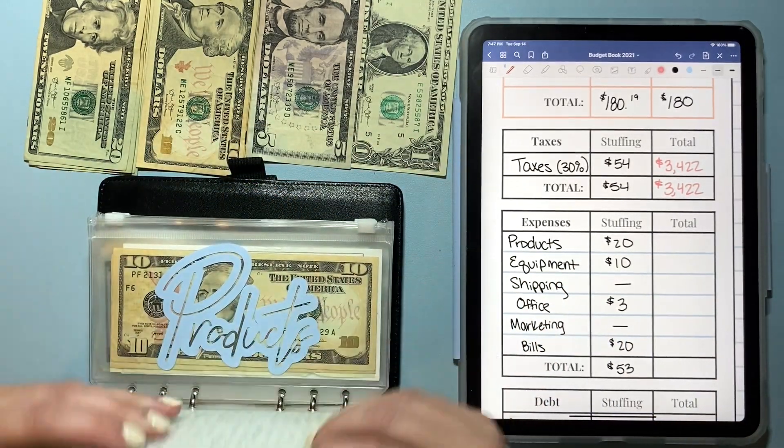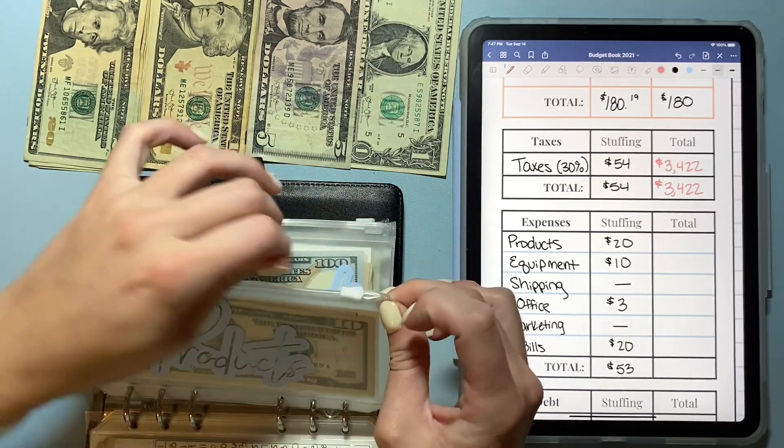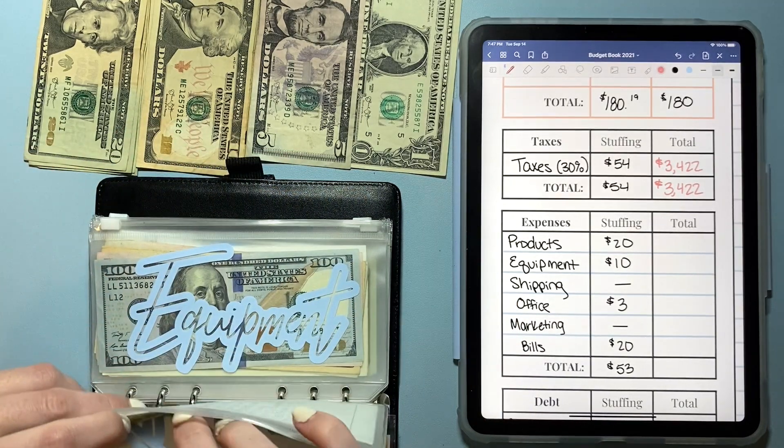I'm going to be looking into a CPA. I started doing a little bit of light research but I want to do a bit more before I reach out to anybody.